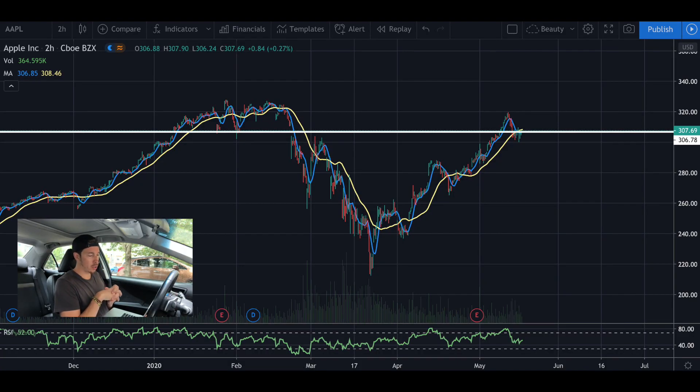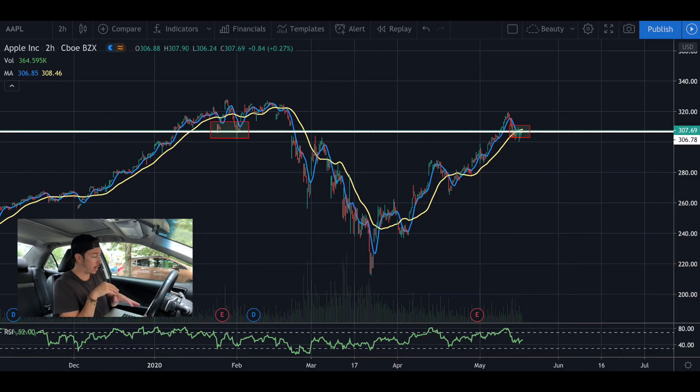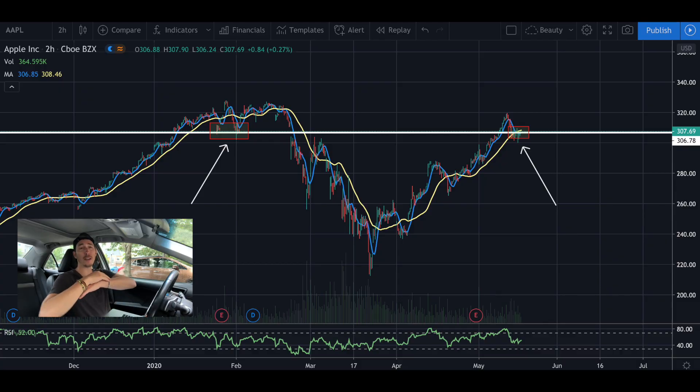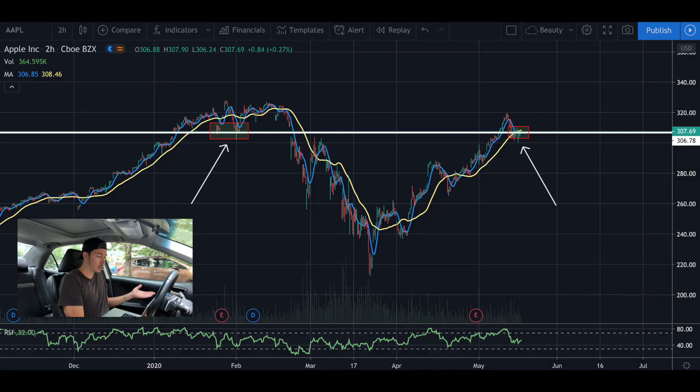I'm going to draw my first line of support at 306.78. It got through that area. I have these two red boxes I drew — it got through the one on the left, which was a major resistance test, and it got through the one on the right, another major resistance test. So now it's above that area and has a great floor to walk along.